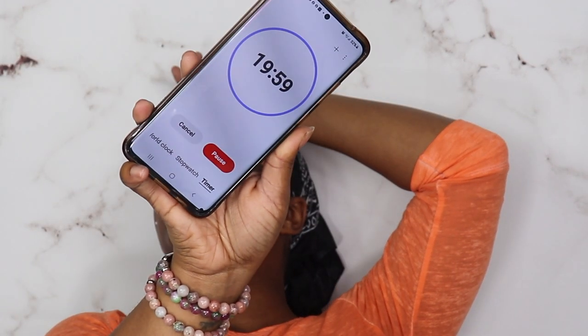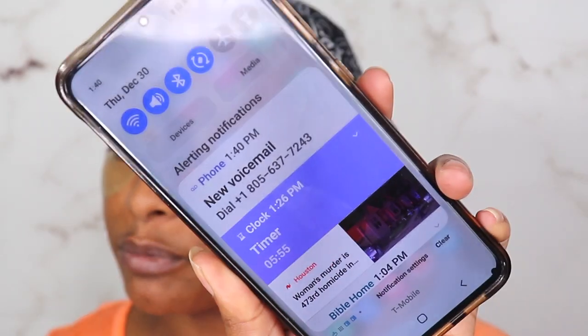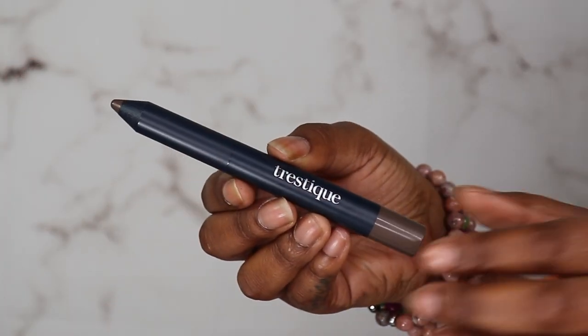We have five minutes left on the eye patches and so far I love the tingling sensation underneath the eyes — it's not a burning, it's a tingle and it feels so good. It's not something where you're like 'oh my god I can't wait to take this off.' While we wait another five minutes, we're gonna go ahead and do our brows.